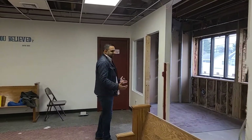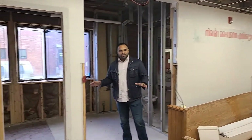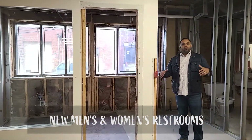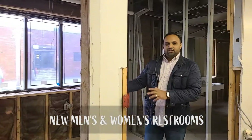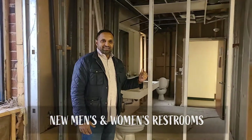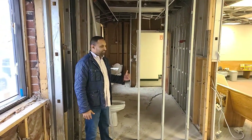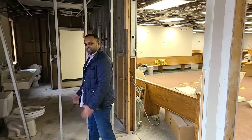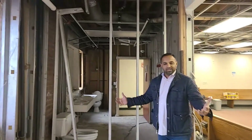Right now I'm standing in front of what will become our new men's restroom. Men, you're getting a whole new restroom — it's going to be a larger restroom. We want everyone to come to church, and this is going to be our new men's room. And if you can see behind me, ladies, this is going to be our newly updated women's restroom. Everything's being taken out in the process of being taken out, but all this will be updated for all of us to enjoy.